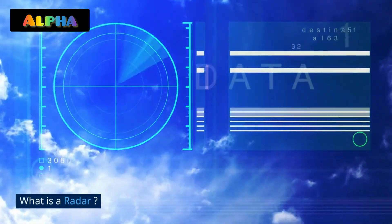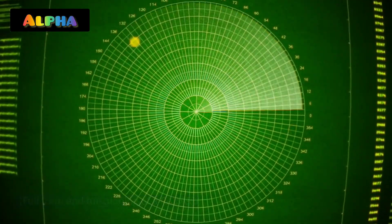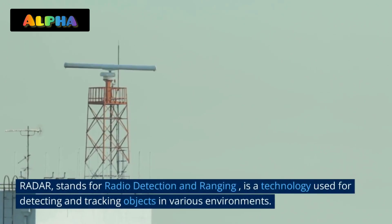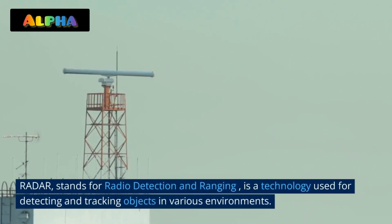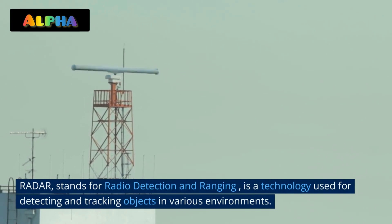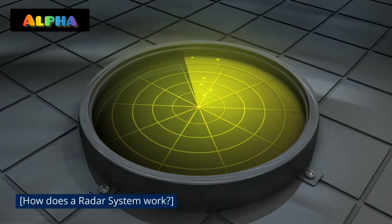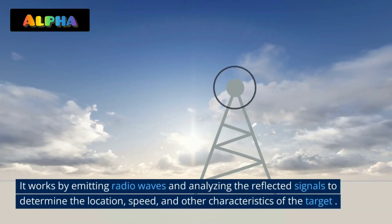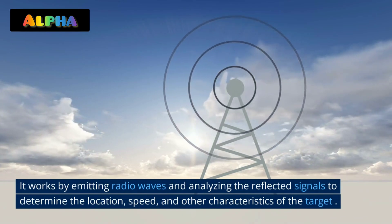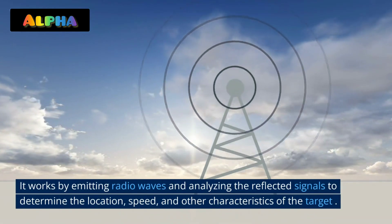What is a radar? Radar stands for Radio Detection And Ranging. It is a technology used for detecting and tracking objects in various environments. It works by emitting radio waves and analyzing the reflected signals to determine the location, speed, and other characteristics of the target.